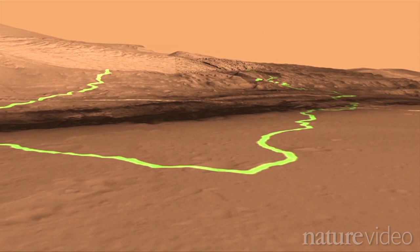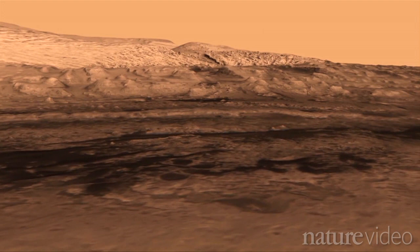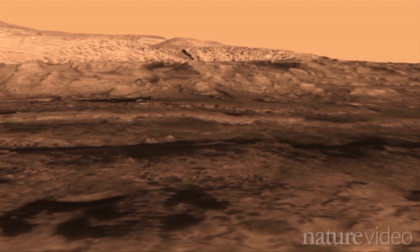These layers — the lower parts of Mount Sharp — are composed of phyllosilicates and sulfates, which are both hydrated minerals. And so we know from orbit that we're very likely to have a discovery that involves some aspect of water on ancient Mars.